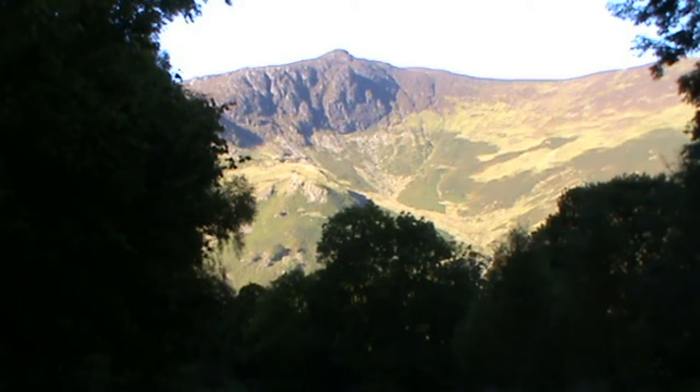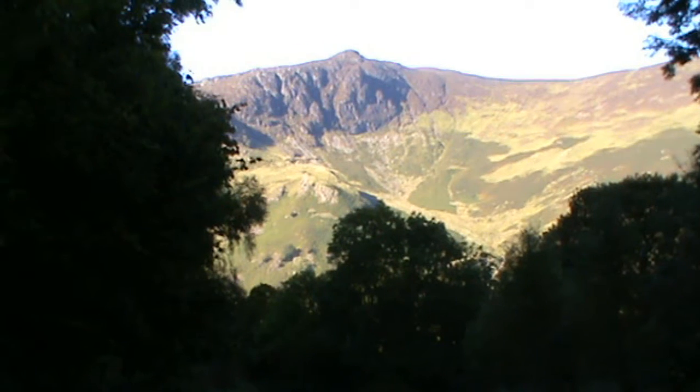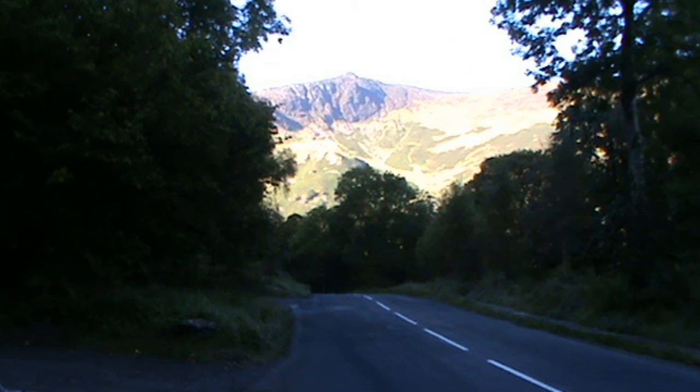Today we're in the Lake District, the Borrowdale Valley, a place called Grange. We're going to walk up to Seatoller and make it around. We're parked at the side of the road — free parking. We're heading forward now on the footpath towards Grange.